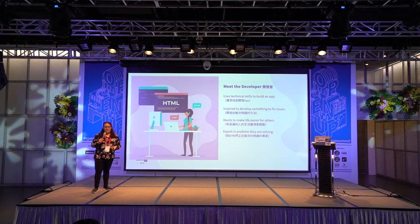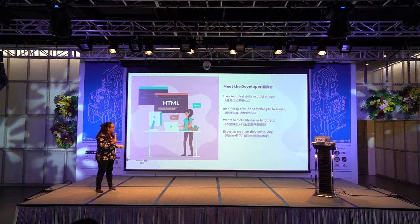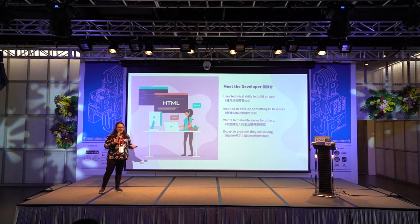So the developer — how many of us are developers, including those who want to be a developer? Many developers start out making an app with an idea for a problem that they're trying to solve. They're an expert in this issue, they know the people who will use their app and in what kind of setting. They use their technical skills and are inspired to make a big change.